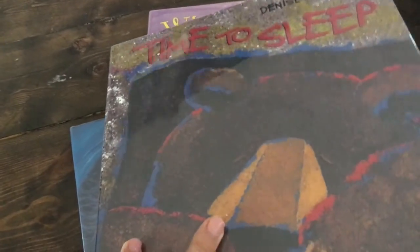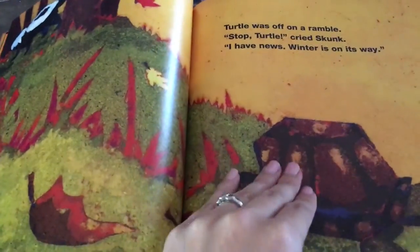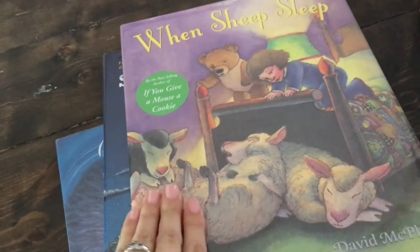I really liked 'Time to Sleep' as well — it's similar. It's one animal telling another it's time to sleep, and then it's like, 'Oh, but first I must tell skunk,' so they go tell skunk, and then, 'Oh, but first I must tell turtle.' The illustrations are very warm colors, so it's a very calming book.